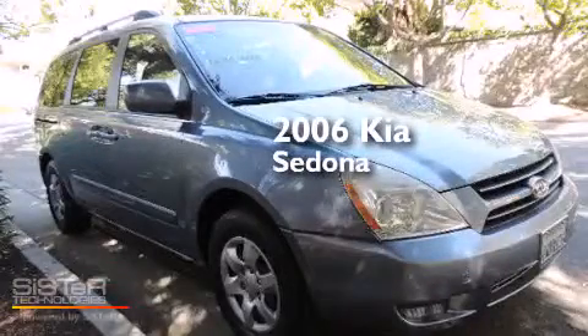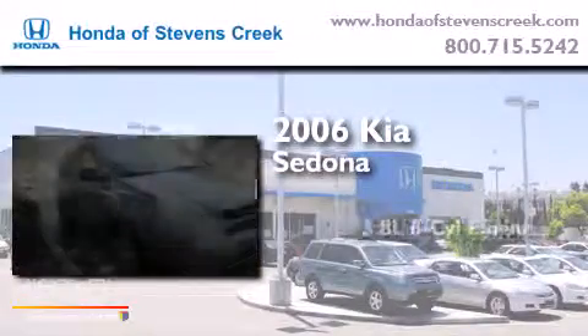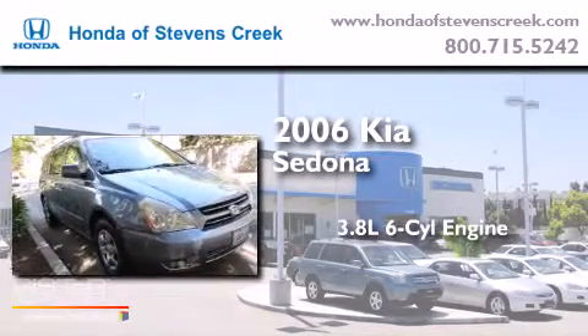This is a 2006 Kia Sedona. It features a 3.8-liter, six-cylinder engine and an automatic transmission.